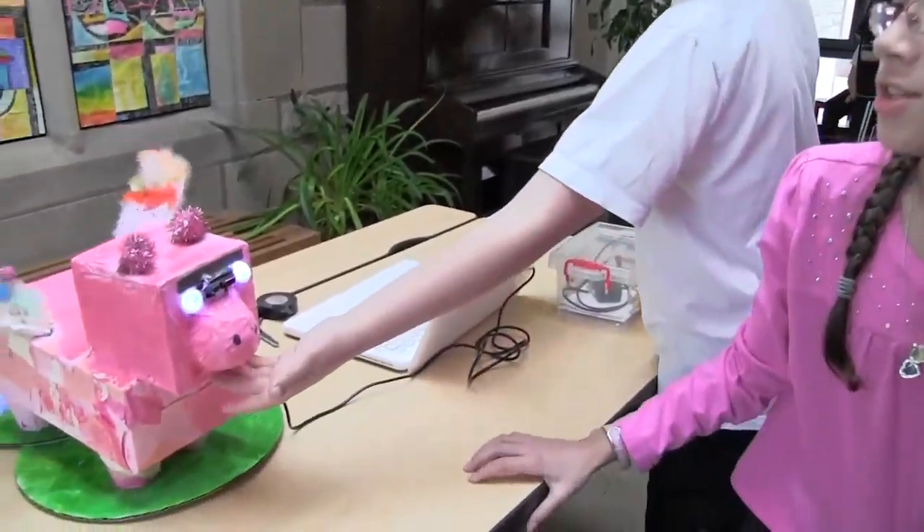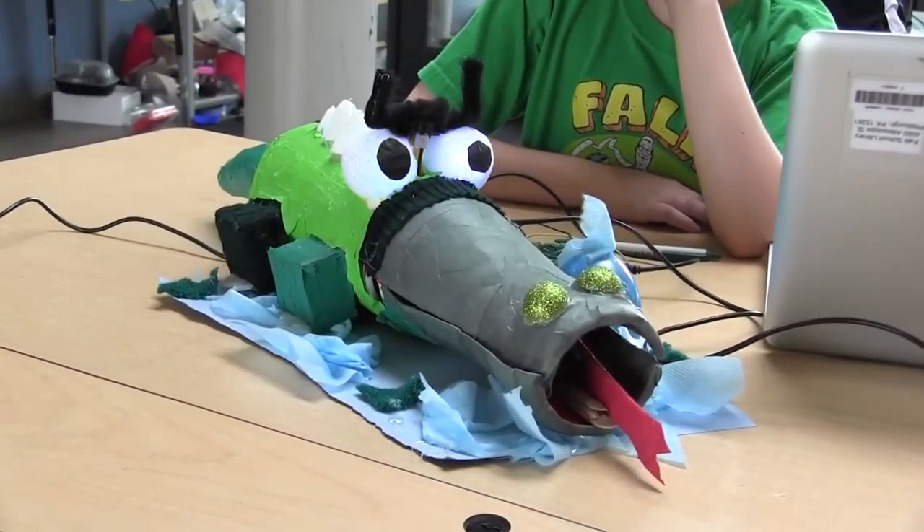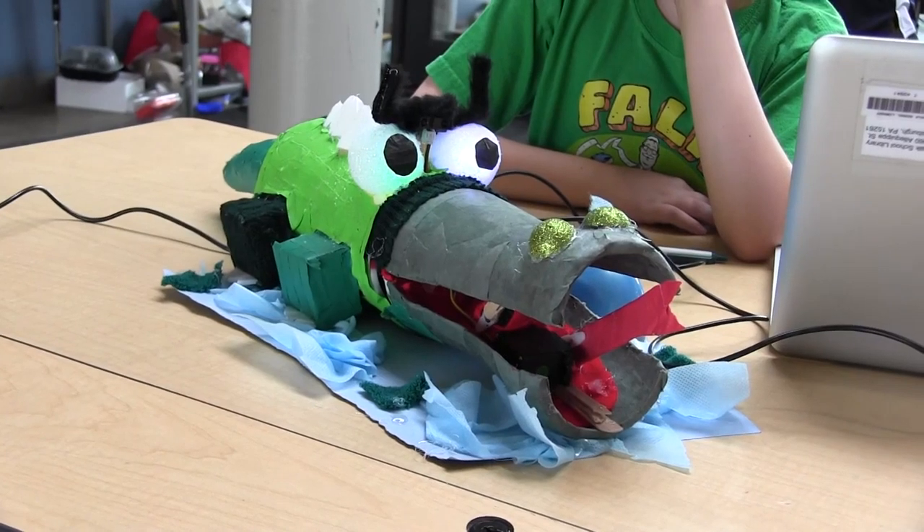It's thrilling to use materials just lying around your house, to bring them in and transform them into something that moves and wags and flaps and lights up. It's just such a great introduction to animatronics.